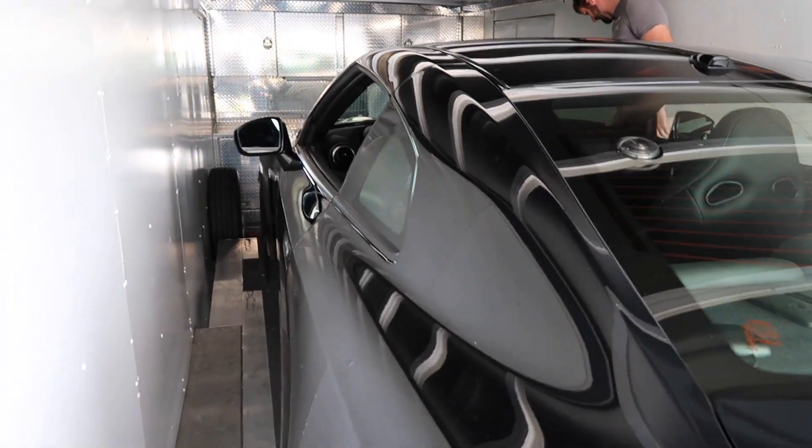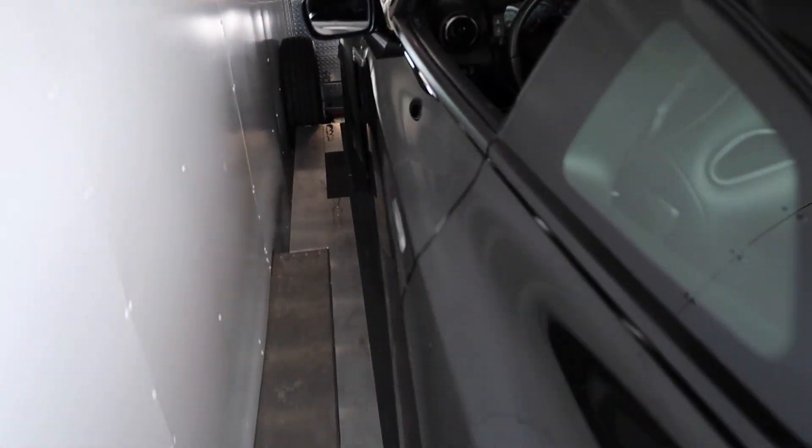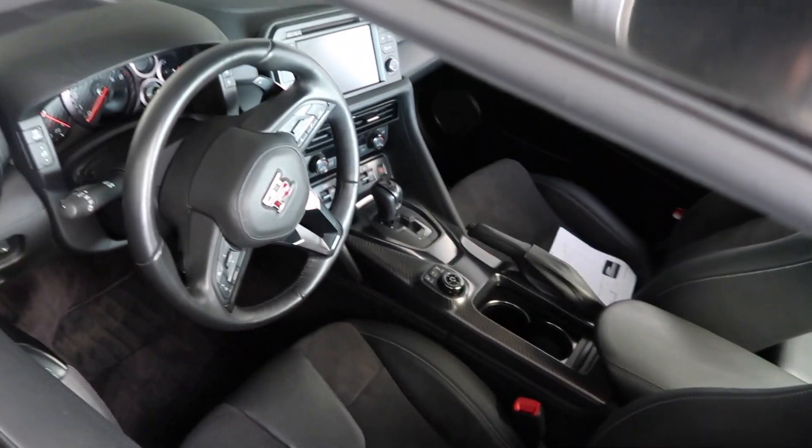It is funny though, because the trailer is wrapped all up for Driven to Cure, but it doesn't have the correct GTR in it. This GTR is a fully built E85 2017 GTR — 840 horsepower on pump gas, probably 900-something on E85.